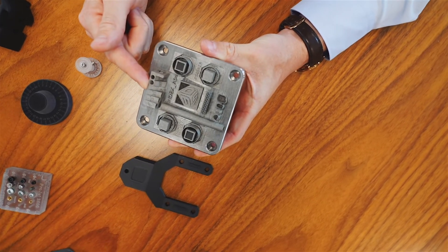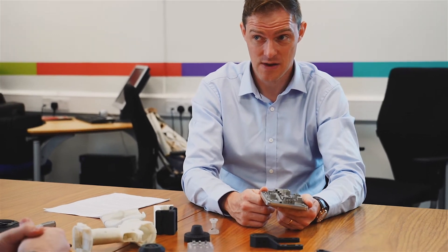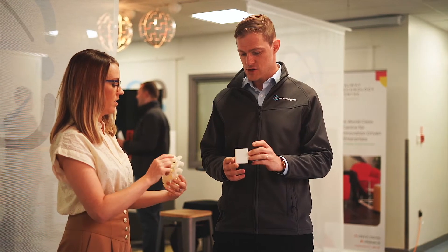3D printing technology is allowing numerous Irish businesses to unlock significant value in their manufacturing processes, including increased efficiencies, shorter lead times, innovation and overall cost reductions.